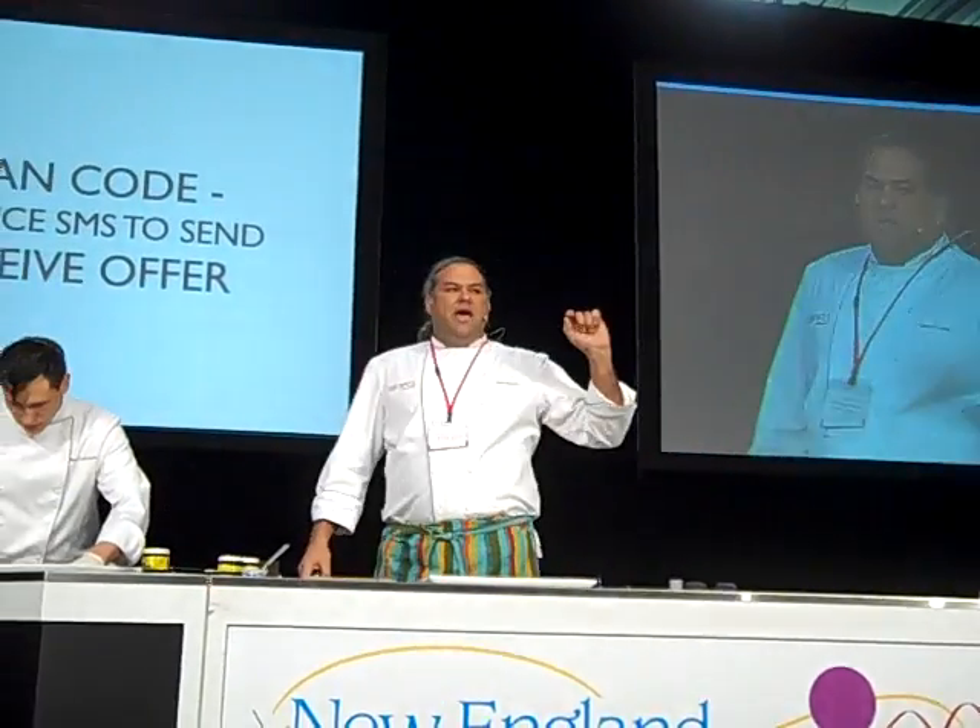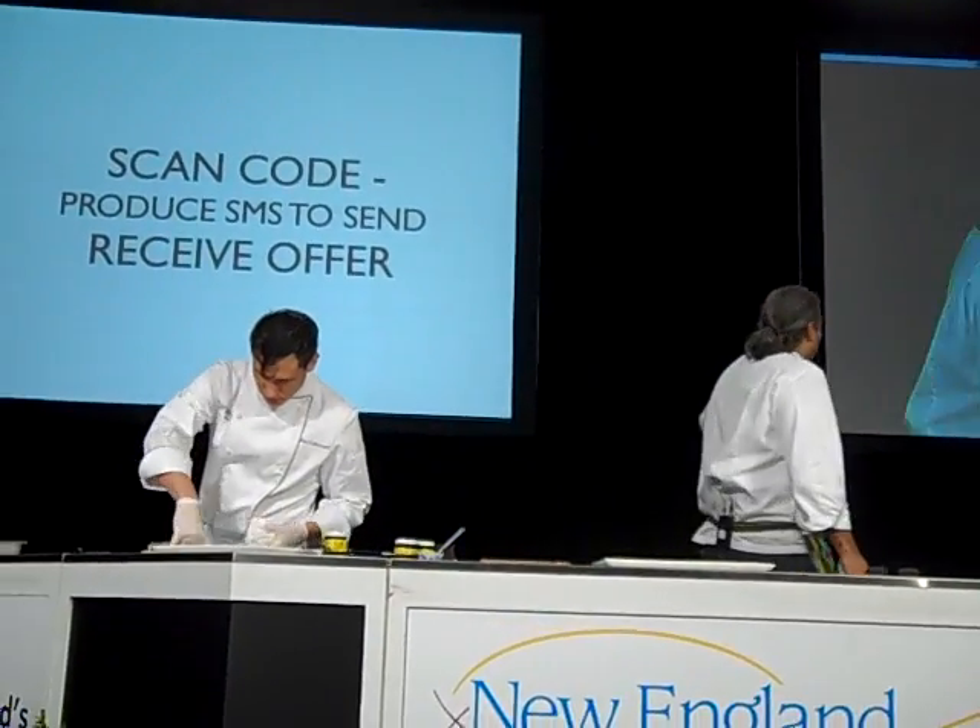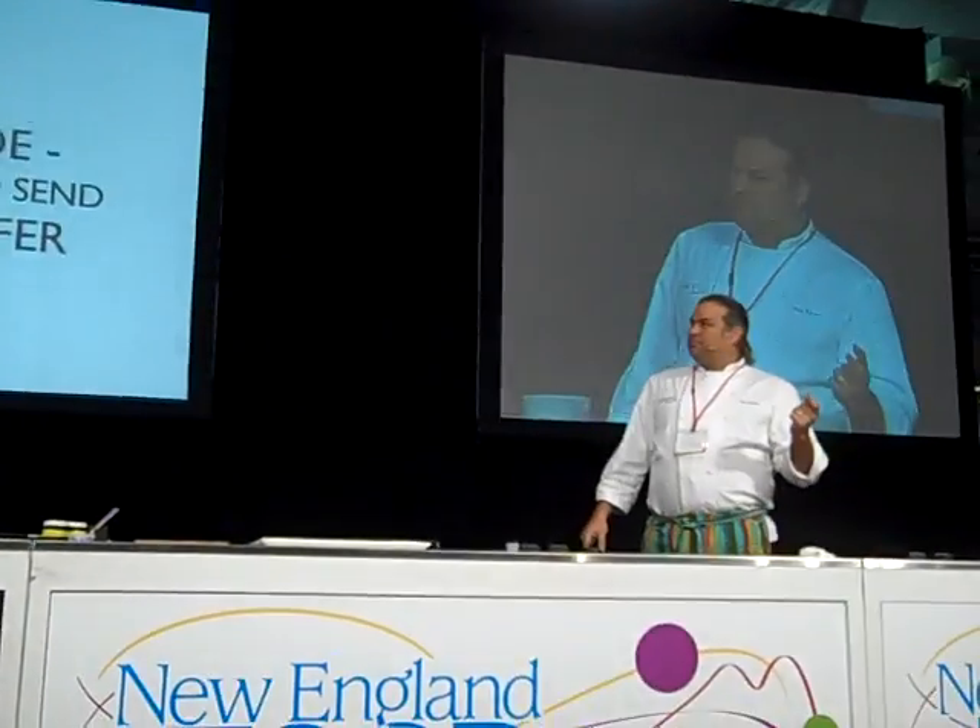This is really interesting. SMS — you can generate a code with an SMS response, an automatic response. If you scan that specific code, you get a text with a promotion.